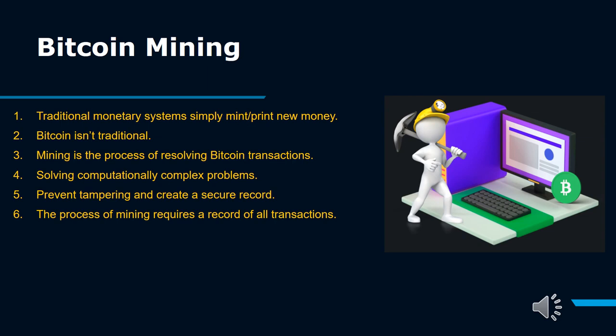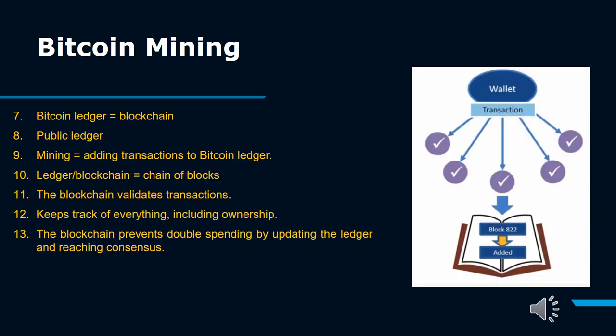Traditional monetary systems simply print new money. Bitcoin isn't traditional. Mining is the process of resolving Bitcoin transactions, solving computationally complex problems, preventing tampering, and creating a secure record. The process of mining requires a record of all transactions. Just as gold is mined from the earth using large implements and machines, Bitcoin mining also uses big systems akin to data centers. These systems solve mathematical puzzles generated by Bitcoin's algorithm to produce new coins.